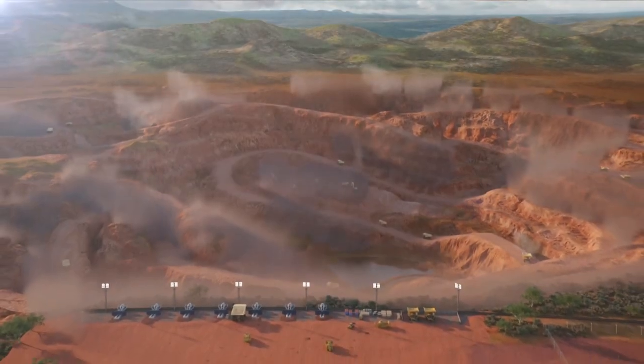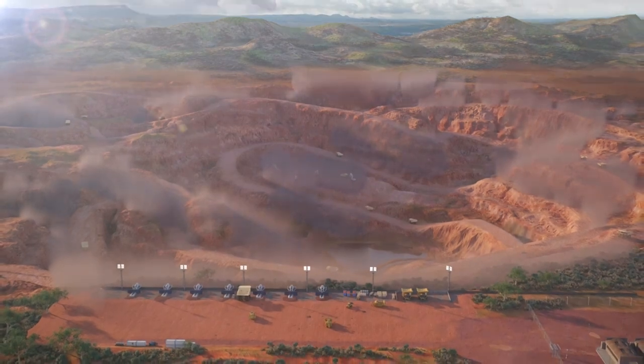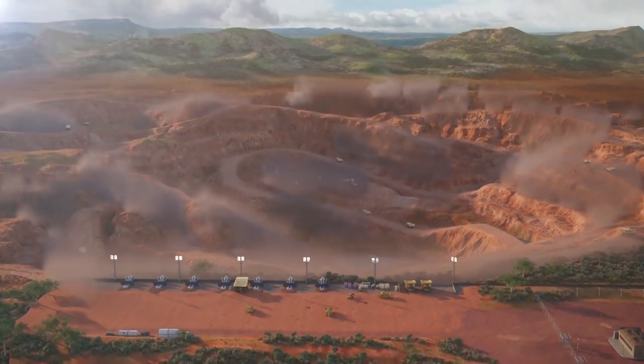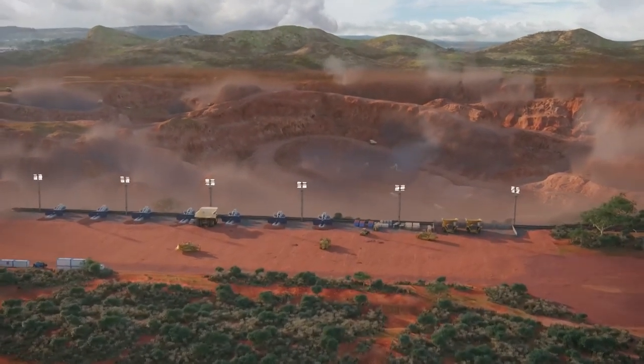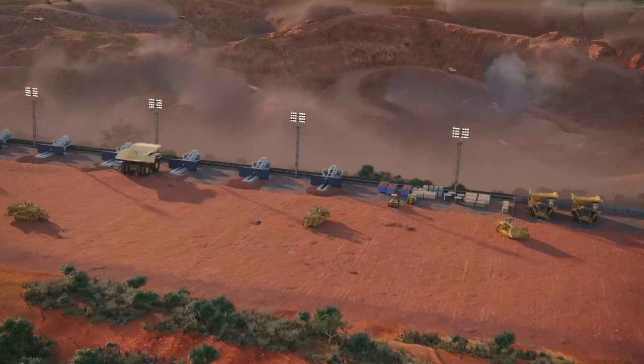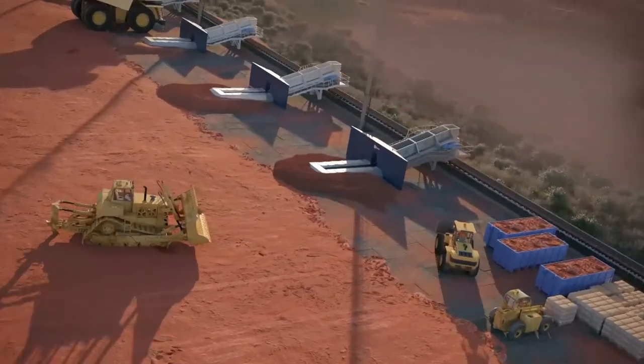Today's mines and stockyards require reliable materials handling equipment that can be easily customized to meet operations, and that equipment must increase productivity in a safe and cost-effective way. FL Smith has more than 135 years of experience in helping customers reach their goals with innovative solutions.